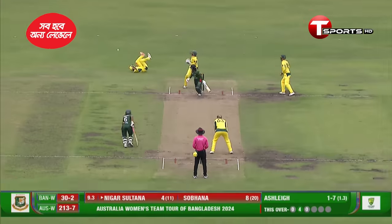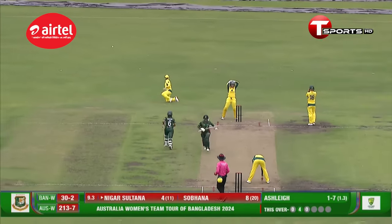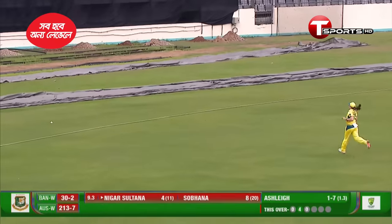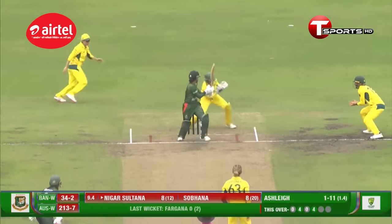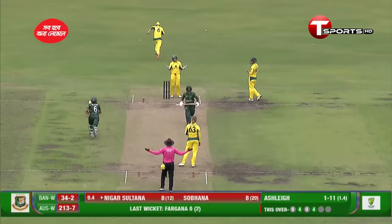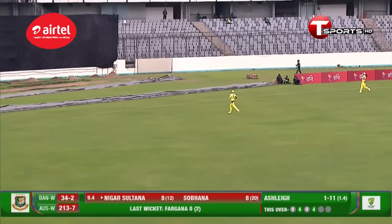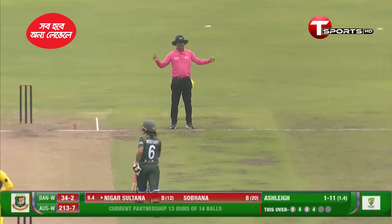That's giving Jyoti some trouble, and there you see the outside edge induced — just past the first slip, and it will run all the way. So Jyoti now thinking about playing the paddle, and the ball goes past the wicket keeper. It will be wide — plus four runs, so five runs in total.